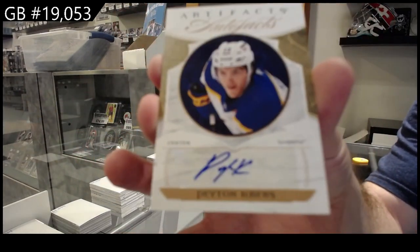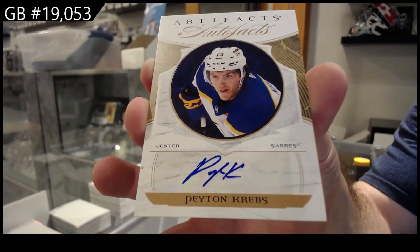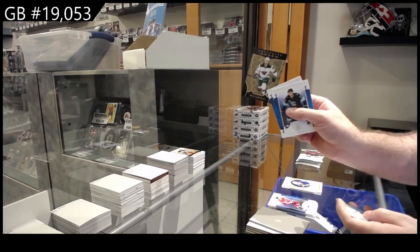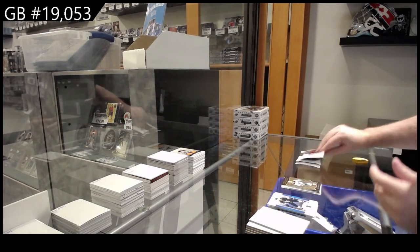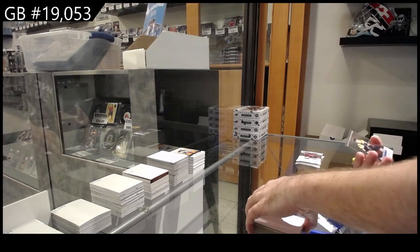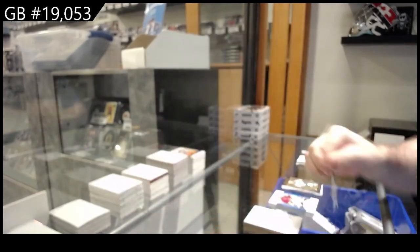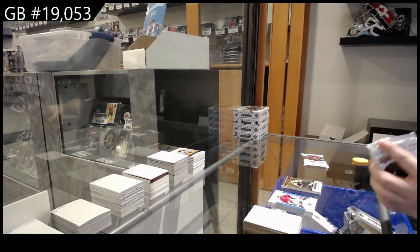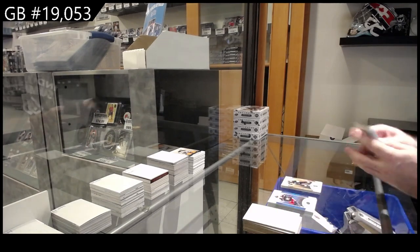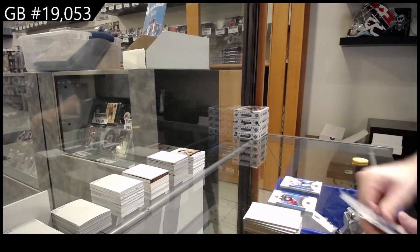Peyton Krebs for the Sabres. We've got an Orem for the Minnesota Wild of Hartman. Clear cut rookie for the Boston Bruins of Steen. $5.99 Seattle of Wennberg. And number to 85 — Suzuki for Montreal.